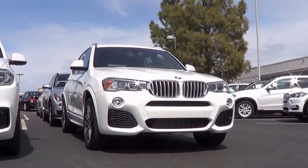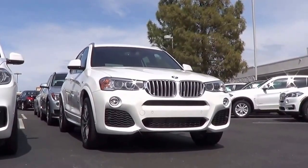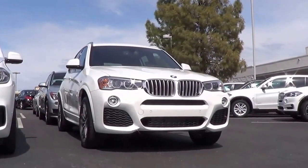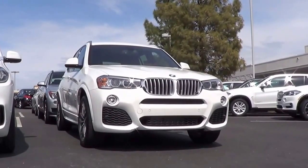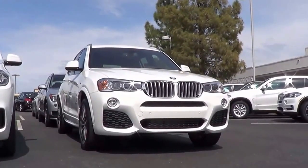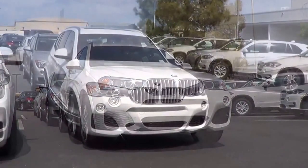Nowadays, every major luxury automaker has at least a few SUVs in their lineup. The BMW X3 was introduced a little over 10 years ago and was for someone who wanted an SUV but not one as big or pricey as an X5. Today in BMW's lineup there are many choices for a sport utility vehicle ranging from the X1 to the X6, but let's go ahead and see if there's still a purpose for this little SUV and check out this 2016 BMW X3.